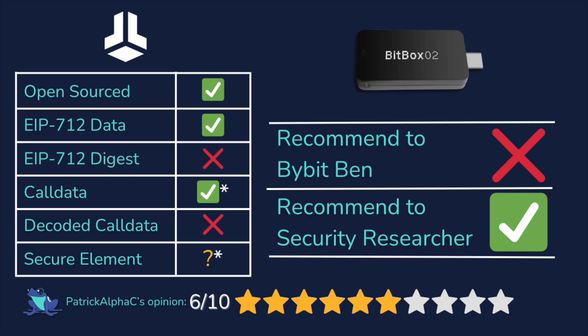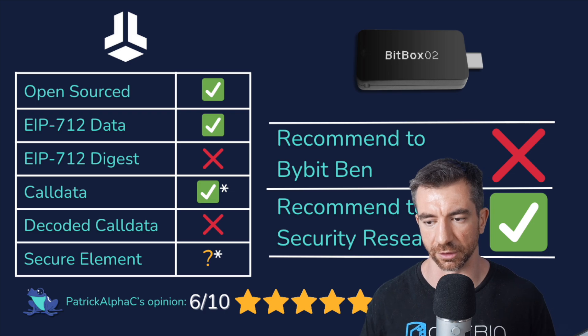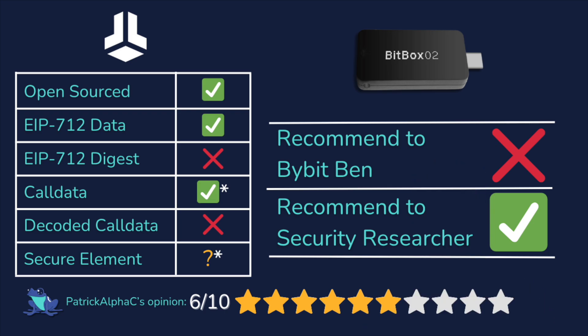This wallet is open source, shows me the data on the wallet for both signing messages and sending transactions. I don't know enough about EAL ratings to really comment on how good their chip is, but from what I can see this is a very solid wallet. Anything above a five is good in my book, and this wallet gets six stars out of ten. Would I recommend this to Bybit Ben? Probably not, because the data is in its raw format. Would I recommend this to a security researcher? Yeah, absolutely — it's open source, you can view everything you need to view. Hell yeah.